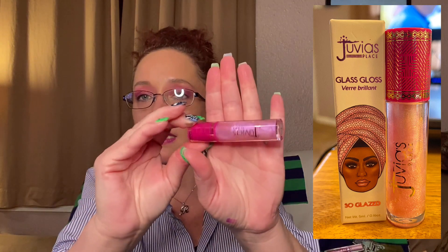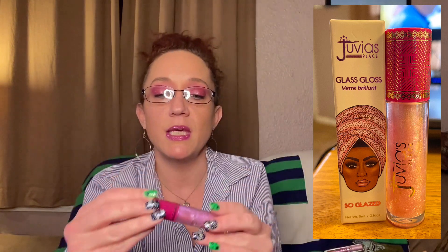The next thing that we've got is Juvia's Place Glass Gloss in Glazed. Look at this — it kind of makes me think about ColourPop lip glosses. This is really sparkly. I hope it's not going to be sticky. We'll try it later — super cute packaging, it looks really pretty.